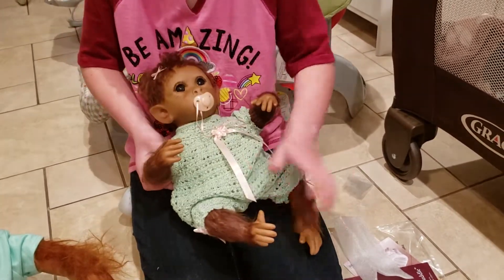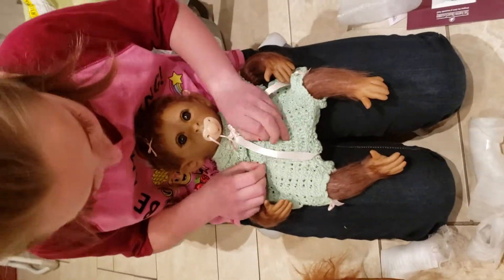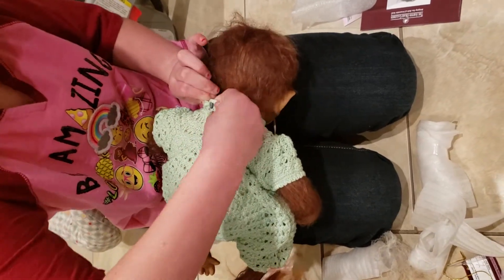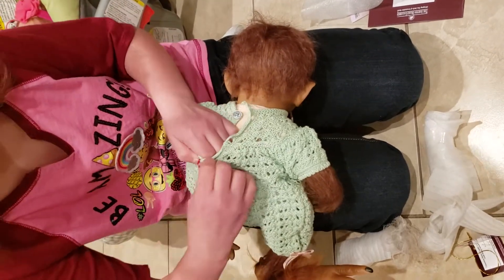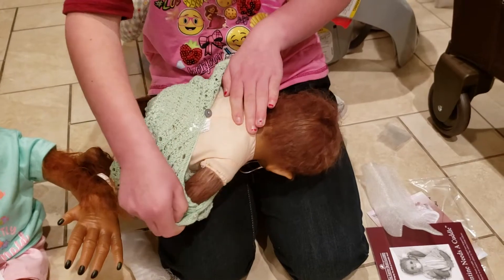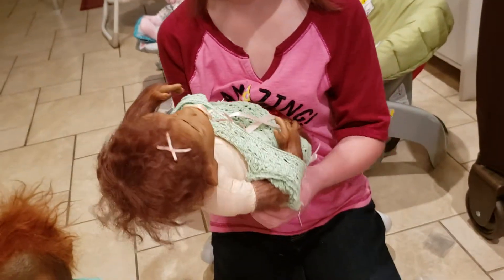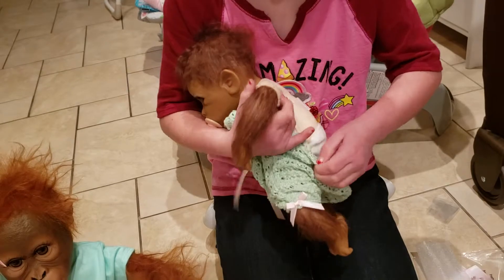She is a 14-inch monkey, so she's preemie-sized. We have a lot of preemie clothes, and we're hoping the little preemie clothes can fit her. Does she come with a diaper? I think she does. Do you want to take her outfit off and see? I believe she comes with a little diaper. Macy has been wanting this doll, and I normally would have waited, but we really wanted to post a review. She may or may not fit into preemie clothes — she has a little bit wider body than the preemie, but we'll have to try it out and see. We'll let you know.